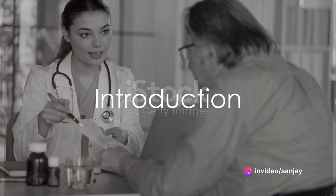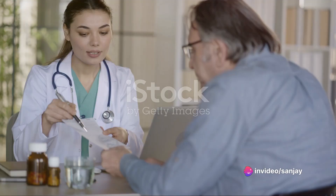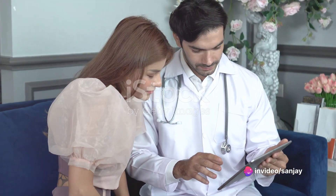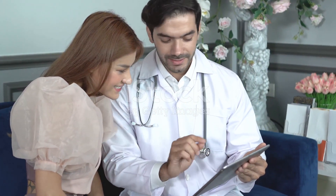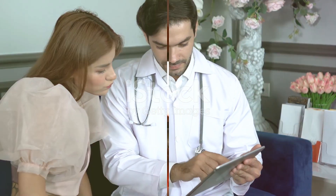Ever wondered what tacrolimus is and why it's used? Today's video unravels the mystery around this medication. So sit back, relax, and let's delve into the world of tacrolimus.